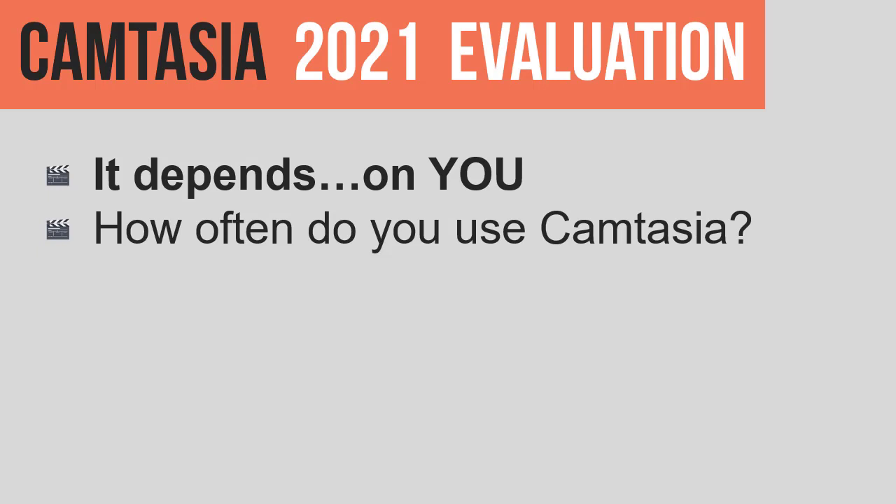How often do you use Camtasia? Is your profession a Camtasia editor? Is that what you do? Do you make Camtasia videos? That's kind of what I do, so for me it's almost a no-brainer. But for the vast majority of people, your first soul-searching question is: how often do you use Camtasia?